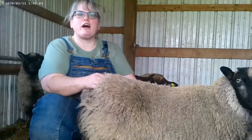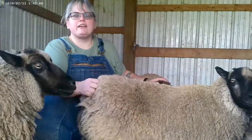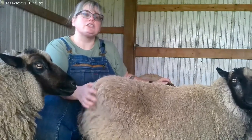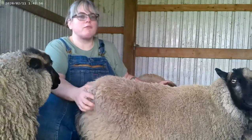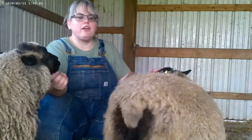Shetland sheep are called that because they come from the Shetland Islands off the north coast of Scotland. They were originally brought to Shetland by the Vikings. They're what's known as a primitive breed, which means that they have not been altered over much from the way they were on Shetland for hundreds of years.